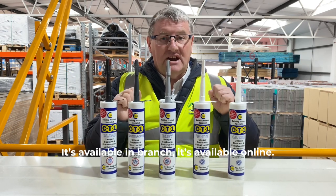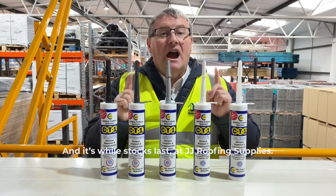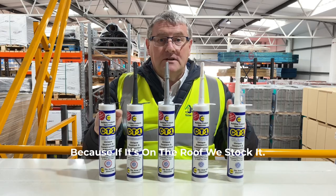It's available in branch. It's available online. So don't miss out. It's a real special and it's while stocks last at JJ Roofing Supplies. Because if it's on the roof, we stock it.